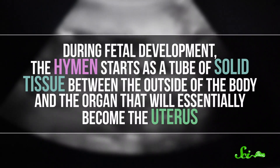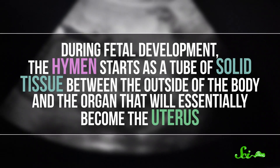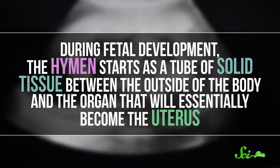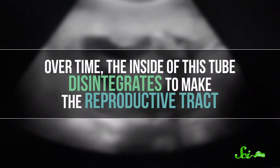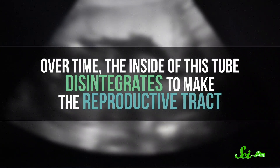The hymen exists because of how the vagina forms. During fetal development, it starts as a tube of solid tissue between the outside of the body and the organ that will essentially become the uterus. Over time, the inside of this tube disintegrates to make the reproductive tract. But it usually doesn't completely hollow out — a thin membrane tends to remain on the outer end of the tube, and that's the hymen.